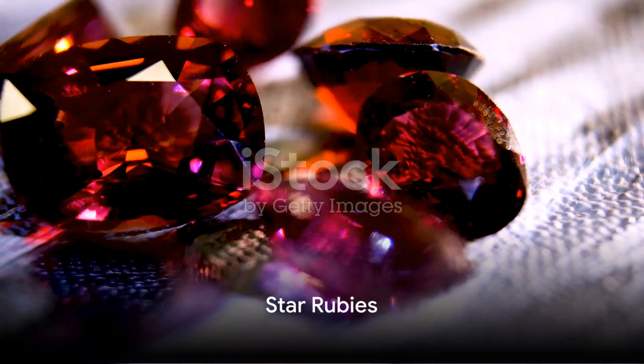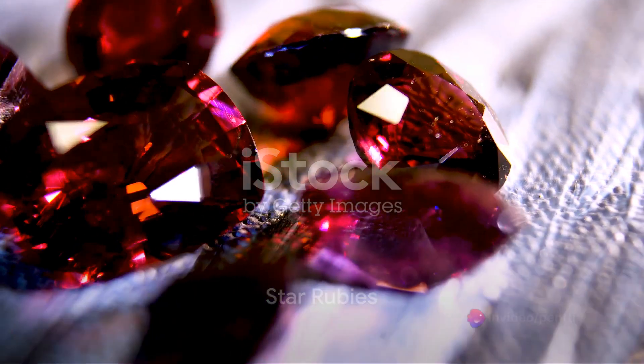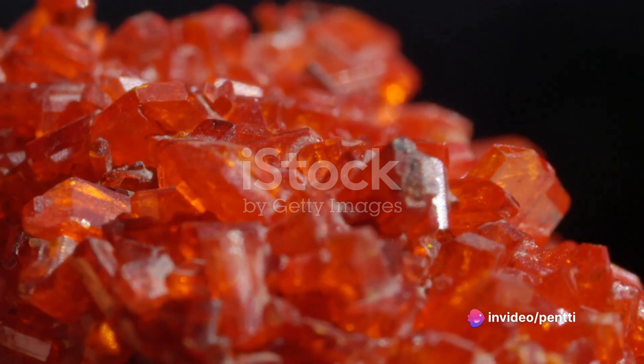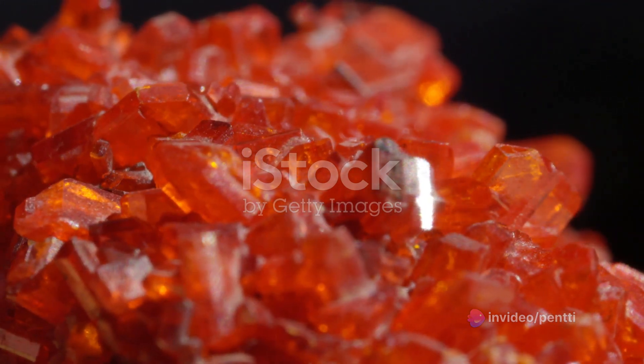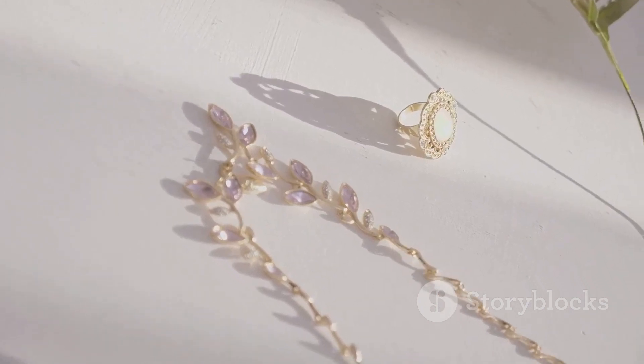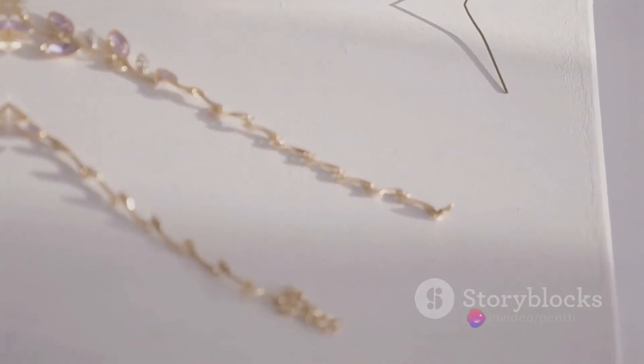From the blue depths of sapphires, we journey to the warm red glow of star rubies. Like their sapphire counterparts, star rubies owe their asterism to rutile inclusions. But what sets them apart is their rich crimson color, a fiery contrast to the cool sapphire blues.